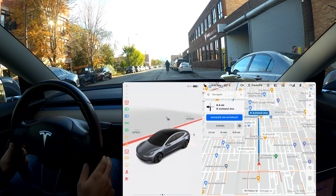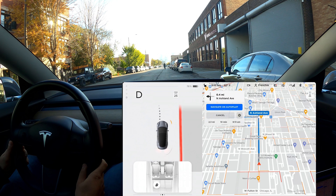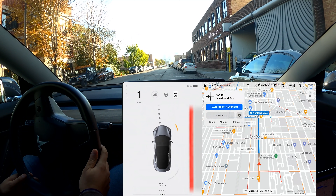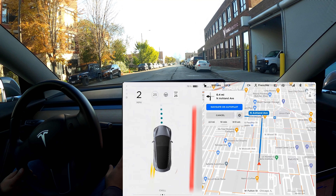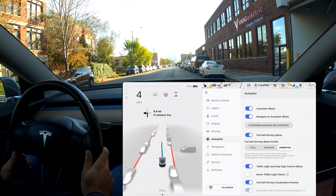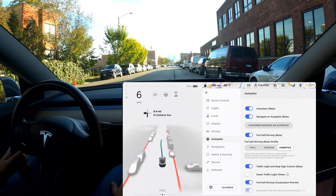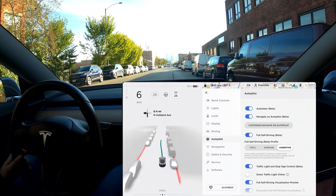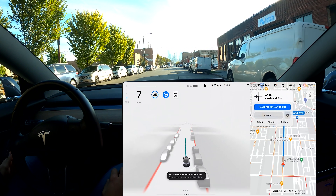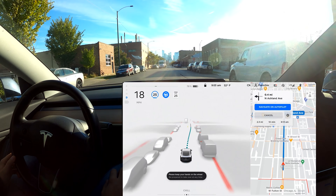Before we go, I want to remind everyone that FSD does not make the car fully autonomous. I'm in control of the vehicle at all times and will take over if the car does something it shouldn't. Also, in the settings we now have the full self-driving beta profile, and I have it set to assertive — I want to see how that plays out. I tried chill and felt it was a bit too cautious.